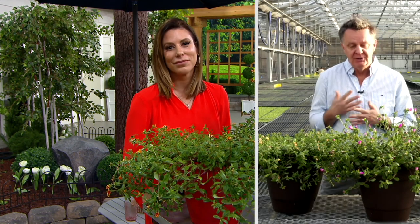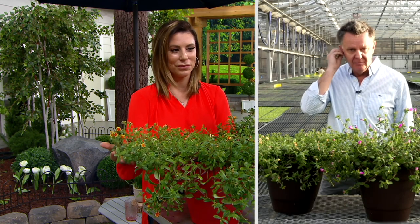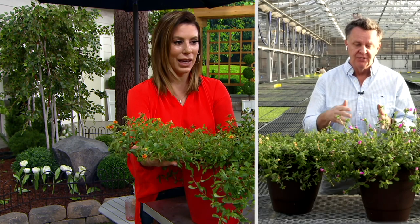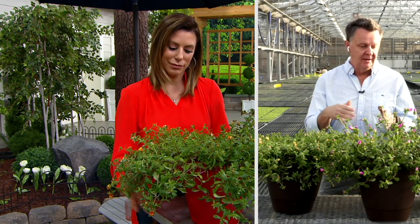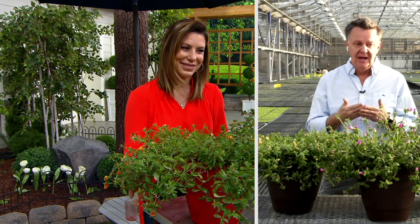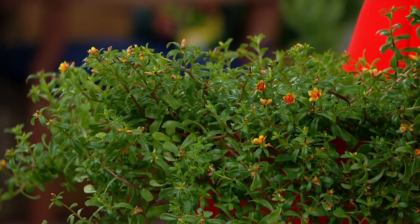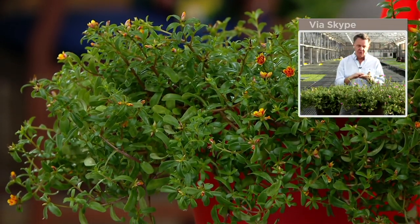We're bringing high fashion varieties to the marketplace that are different, that are couture-level flowers, and there's no greater example of that than Color Blast. Portulaca or rose moss has been a really popular flower for a long time in the marketplace, and what we've done is taken it and turned it into a piece of art with these very beautiful street flowers.